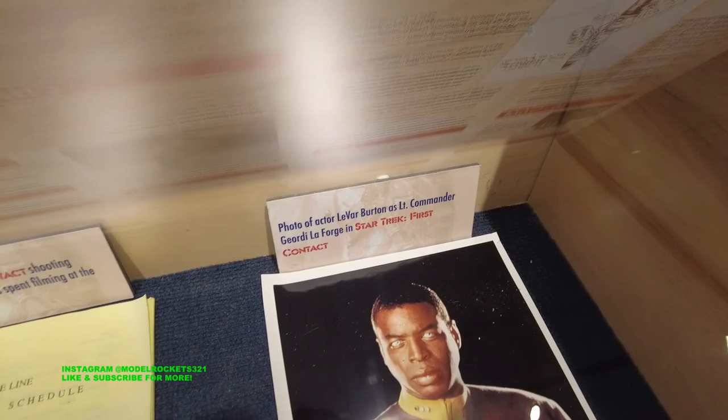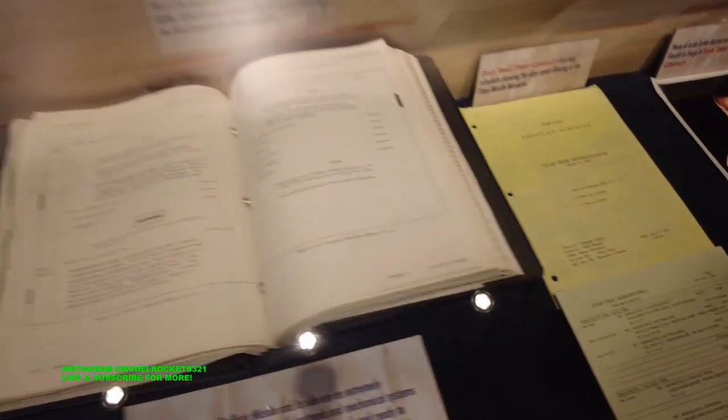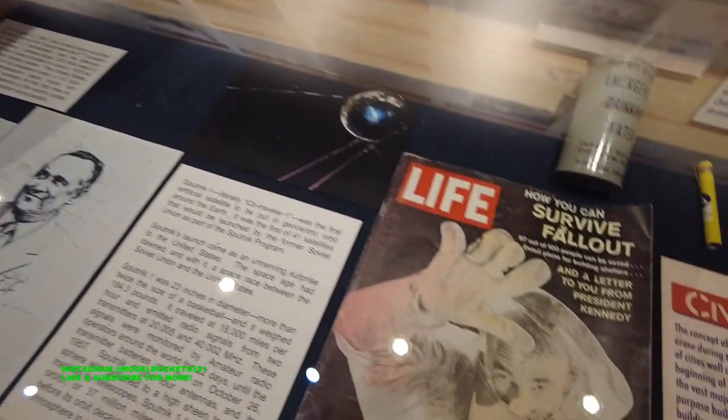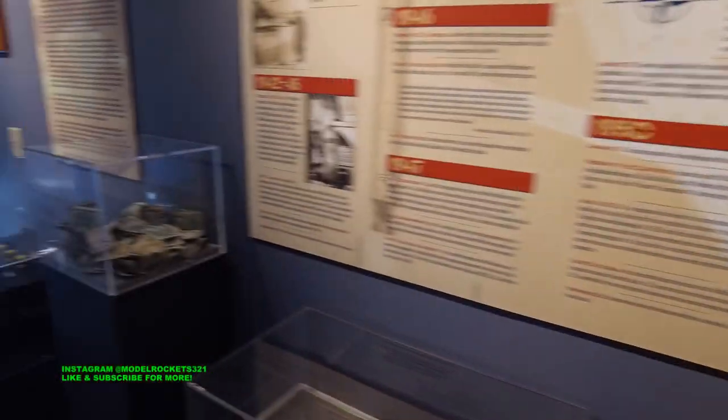It's cool to be a Star Trek fan — LeVar Burton was here. They filmed Star Trek out here. That's cool. Life Magazine — Cold War stuff. And most importantly, safety factors.